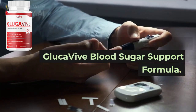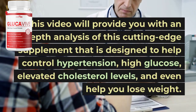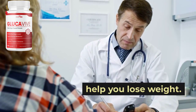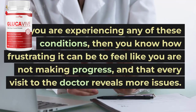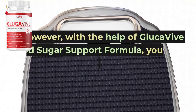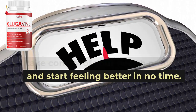Welcome to our video review of GlucaVive Blood Sugar Support Formula. This video will provide you with an in-depth analysis of this cutting-edge supplement that is designed to help control hypertension, high glucose, elevated cholesterol levels, and even help you lose weight. If you are experiencing any of these conditions, then you know how frustrating it can be to feel like you are not making progress, and that every visit to the doctor reveals more issues. However, with the help of GlucaVive Blood Sugar Support Formula, you can take control of your health naturally, and start feeling better in no time.